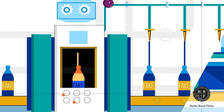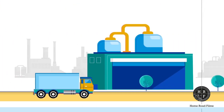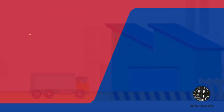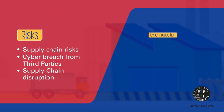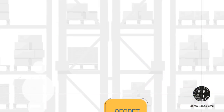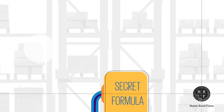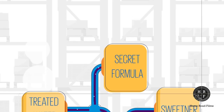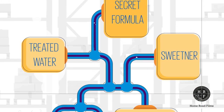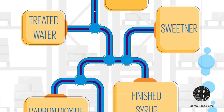The company ships this concentrate to close to a thousand bottling plants all over the world, most of them independently owned. One of the first things at the factory is to transform the concentrate into a finished soft drink by diluting it with water, then adding sweetener and carbon dioxide.